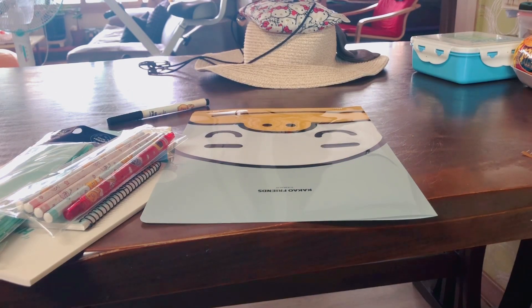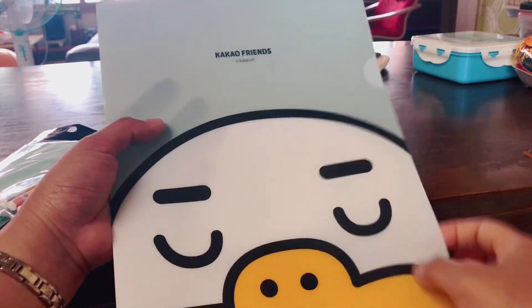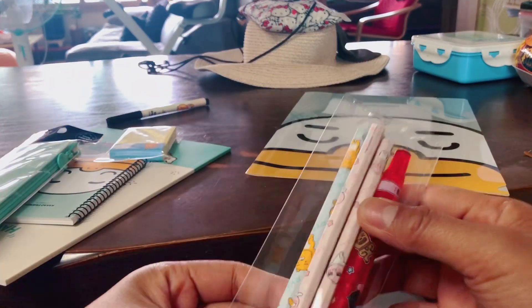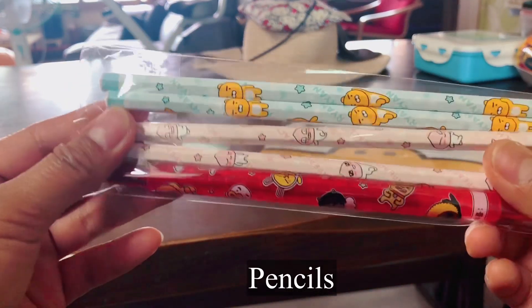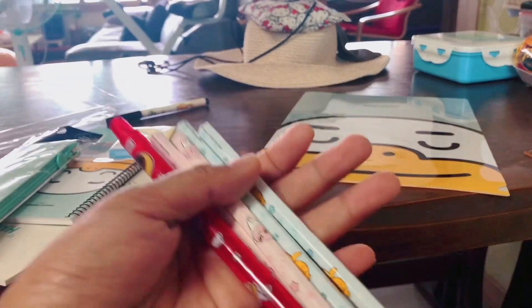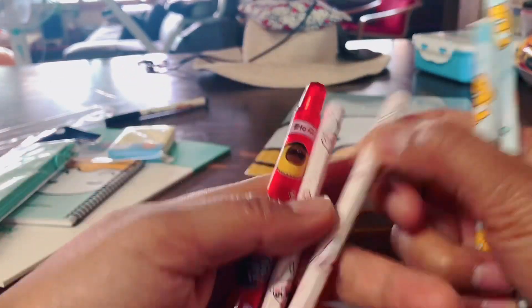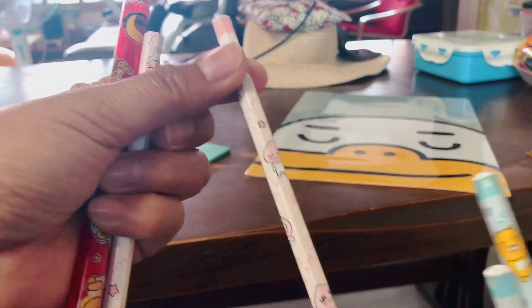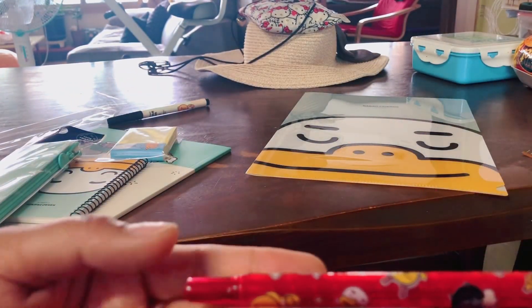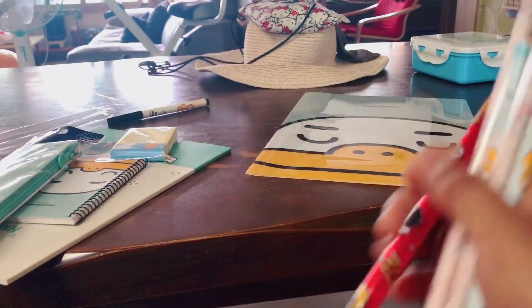Okay, so we're going to open. A folder — a Kako and friends folder. Pretty! And then, pencils. Pencils. Oh, you can see. Oh yeah! Kako and friends. Color red. Wow, it's good!